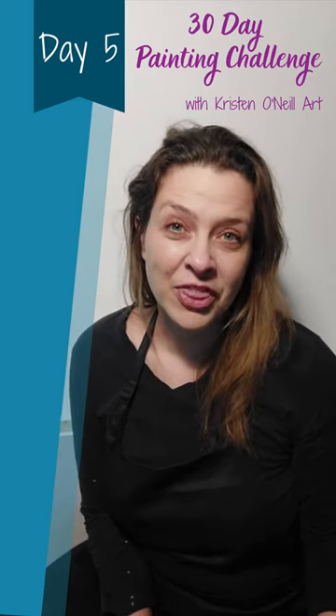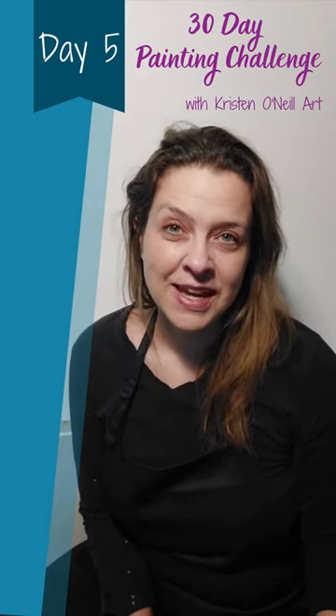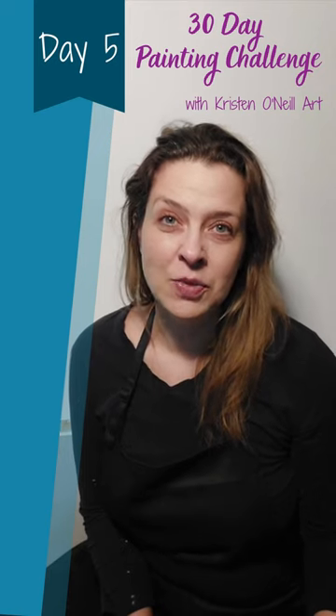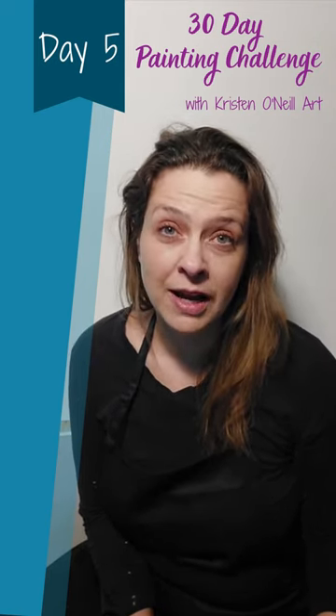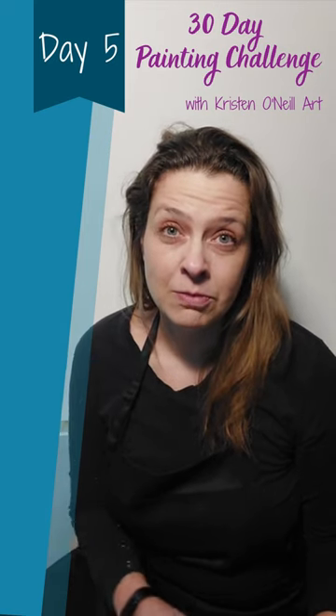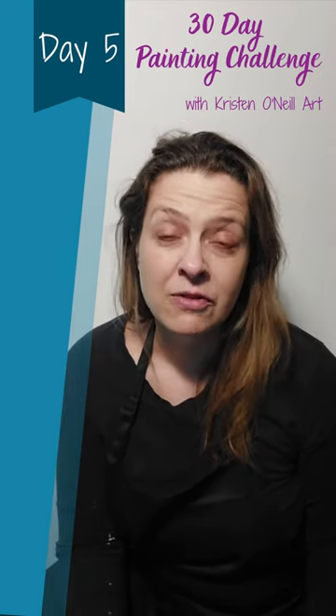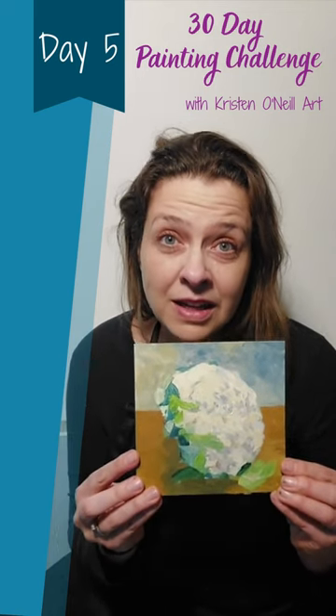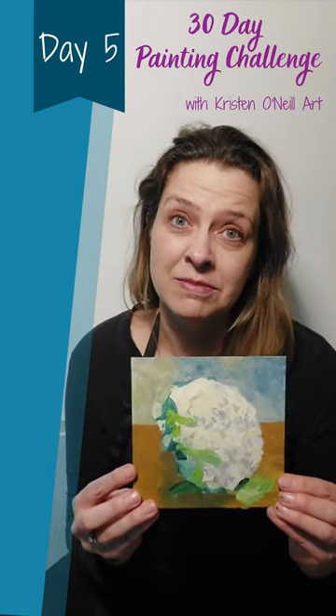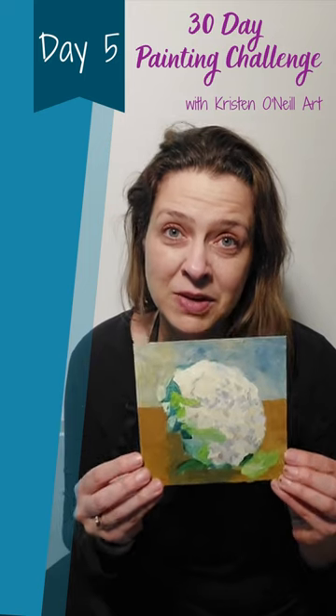Day five of our 30-day painting challenge, and today your mission is to bravely go into your refrigerator, into your crisper drawer, and pull out a vegetable that you may or may not have forgotten about. For me it was the cauliflower, which luckily I found in time and I can still eat it because I didn't get paint on it when I painted it.